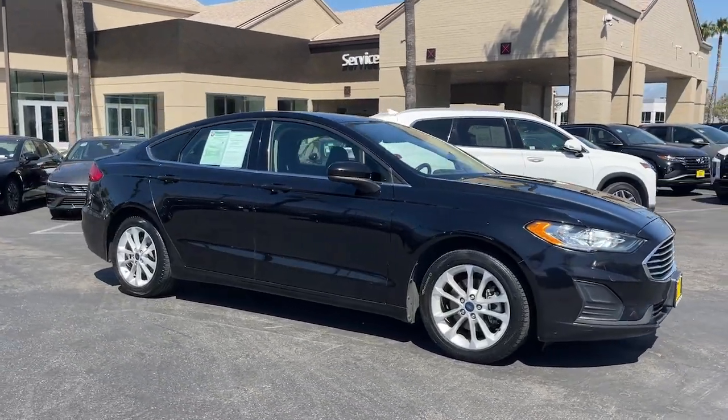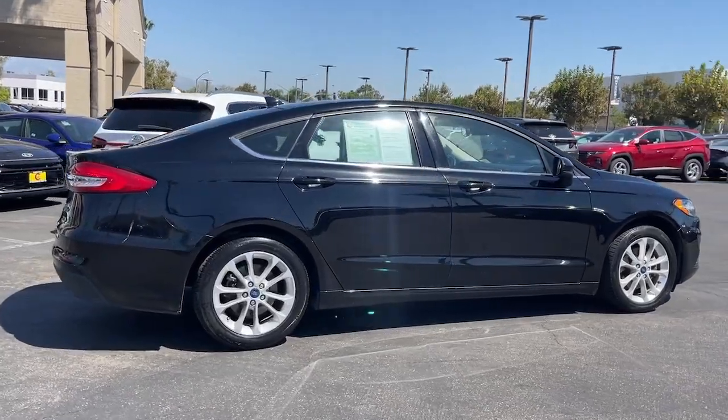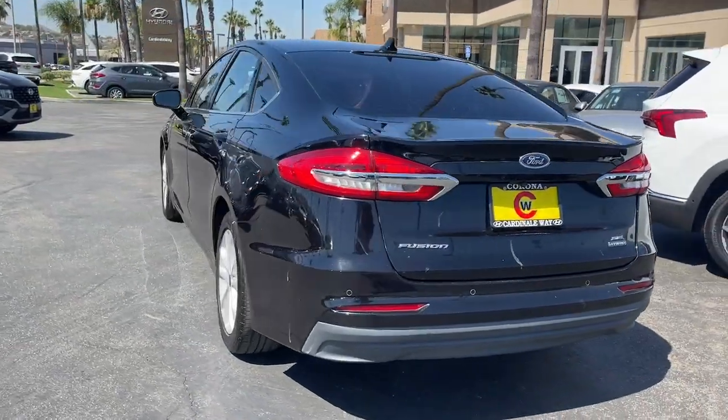Introducing the 2020 Ford Fusion. With less than 80,000 miles on the odometer, this vehicle provides excellent value. Make every drive count in this sporty, sophisticated Fusion.